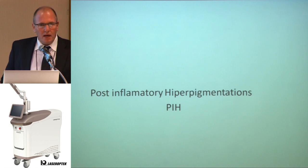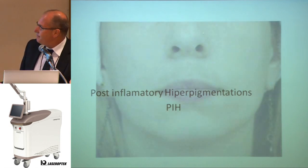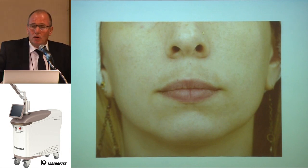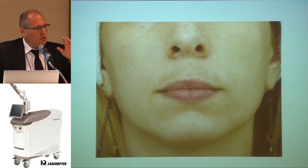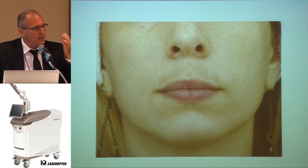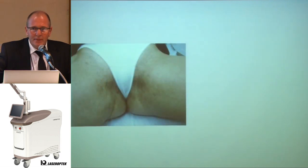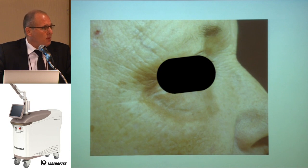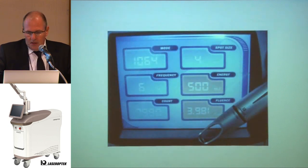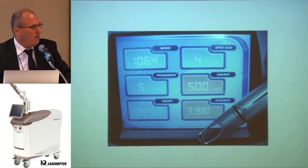Post-inflammatory hyperpigmentation, or PIH, is produced by sun irritation or other kinds of irritation. We receive many patients who come to our office because they tried to remove hair with wax epilation, which produces vascular dilation whose final process is hyperpigmentation. Also, many patients are allergic to deodorant, or patients who had laser dermabrasion, etc. Like with melasma, I begin with lower energy: 500 mJ.